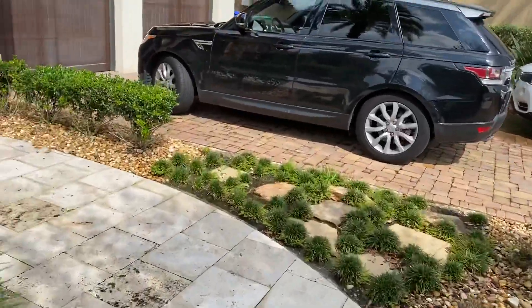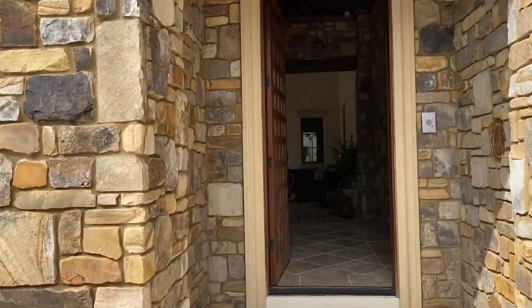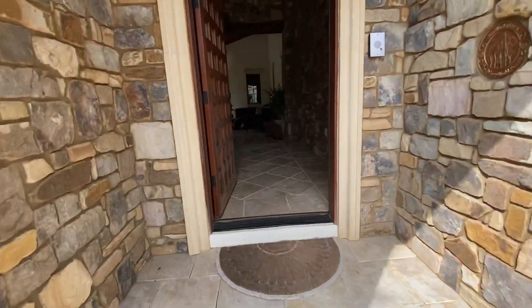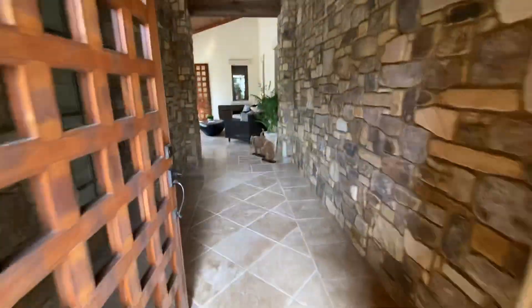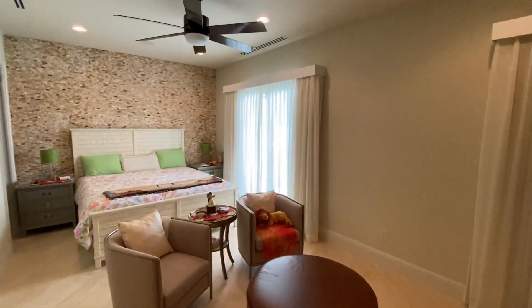Very contemporary design inside. Featured stone wall as you come in, and you come into an open courtyard with a casita at the front. This is the guest suite at the front, which they refer to as the front casita.